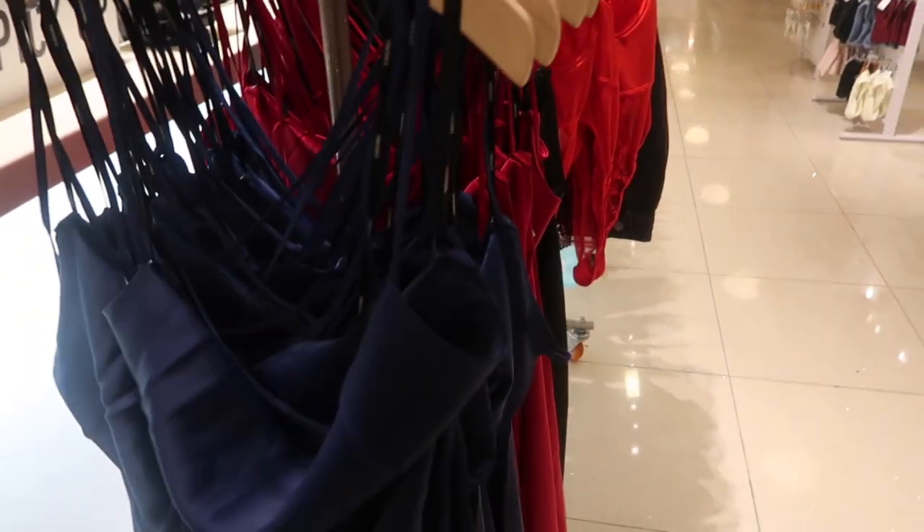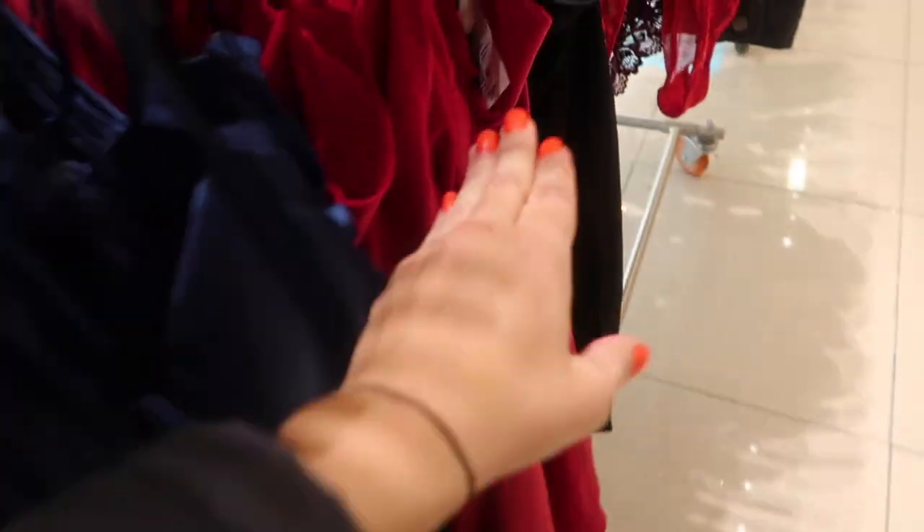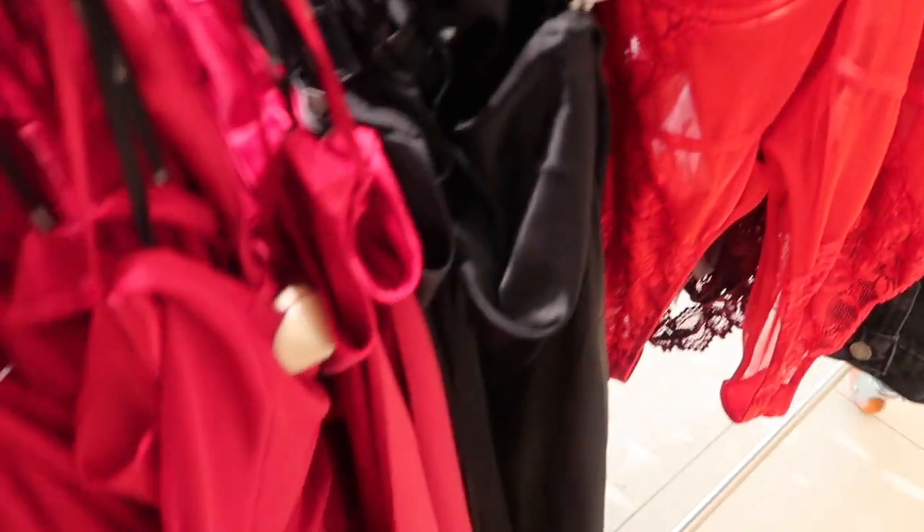These ribbed raw hem tops look new — crew neck, more of a shorter style. Comes in the green and ivory, also in brown and white, and these are $17.99. They're like satin midi-length dresses with a slit on the side, really nice drapey fabric, crisscross detail. Comes in the navy, also red and black, and these are $24.99.